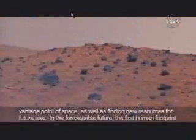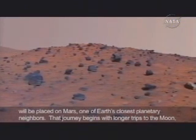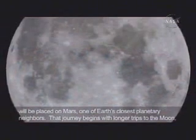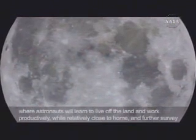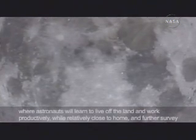In the foreseeable future, the first human footprint will be placed on Mars, one of Earth's closest planetary neighbors. That journey begins with longer trips to the Moon, where astronauts will learn to live off the land and work productively while relatively close to home,